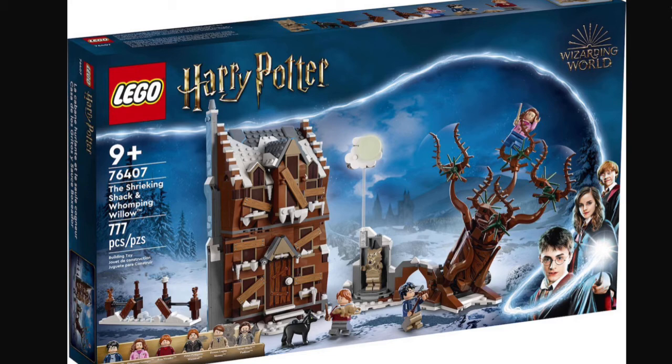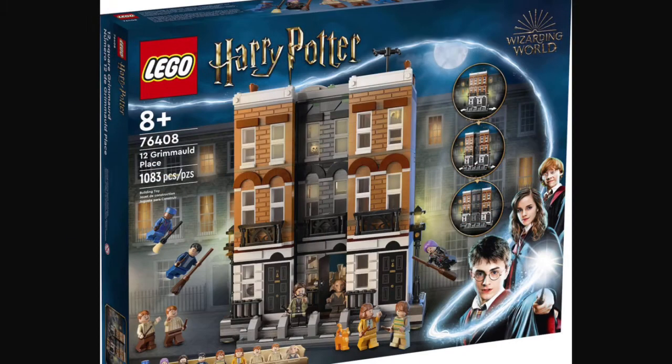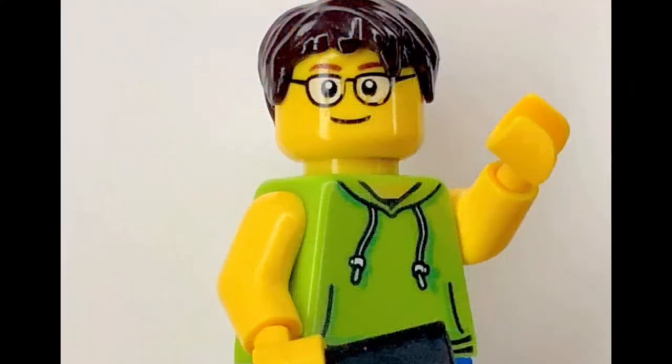Oh wait, there's actually one more set. So finally, we have set number 76408, the 12 Grimmauld Place. This set will be retailing for $130, something like that, in the U.S. This set will also contain 1,083 pieces, along with nine minifigures.